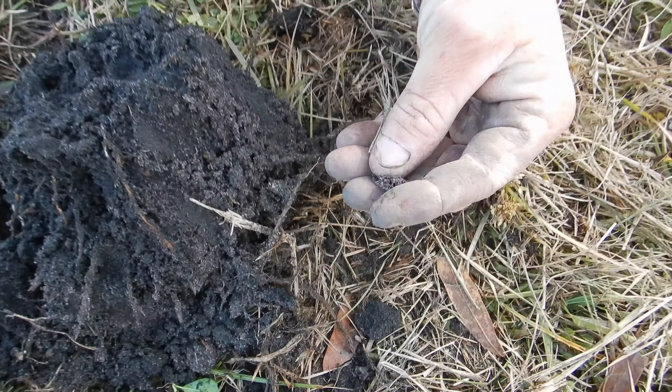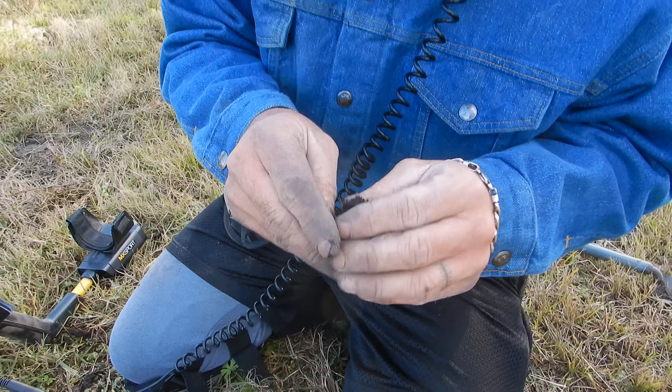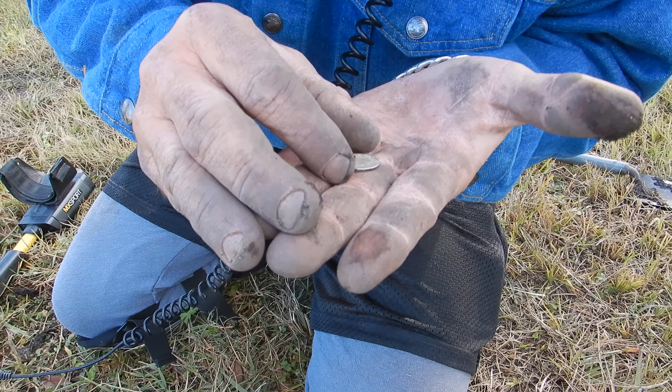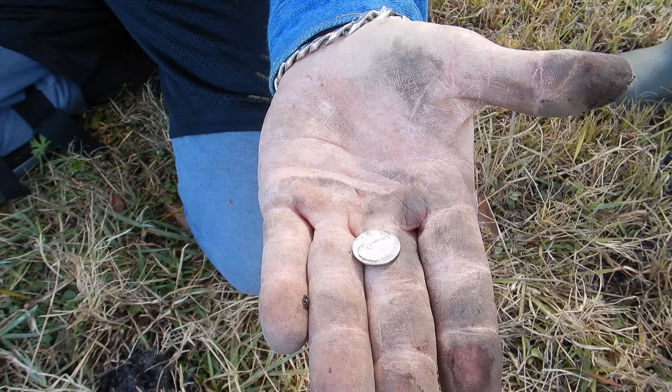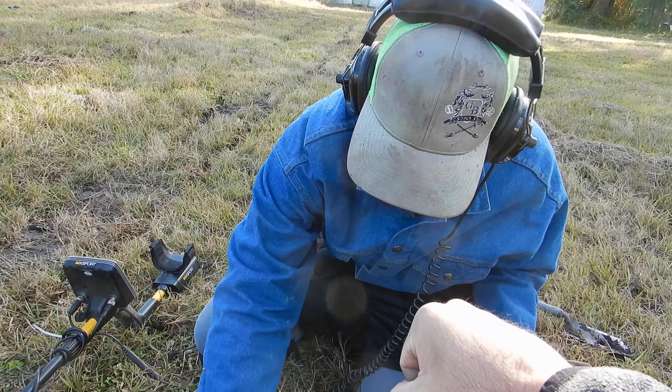Rosie! My favorite to find — I'd rather find one of those than a Merc any day. Way harder to find. What year is that? '53. Nice dude, shiny — right next door to the plug.